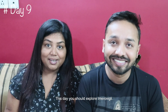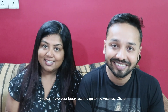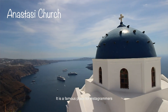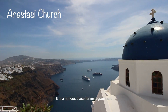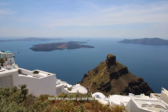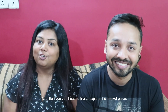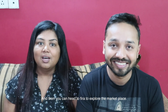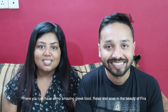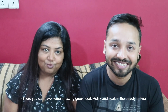Day 9: Explore Imerovigli. Have breakfast and go first to the Anastasi Church — a very famous spot for Instagrammers. Click some amazing pictures there. From there, visit Skaros Rock, which is again a very famous landmark. Then head to Fira to explore the marketplace, have some amazing Greek street food, and soak in the beauty of Fira.